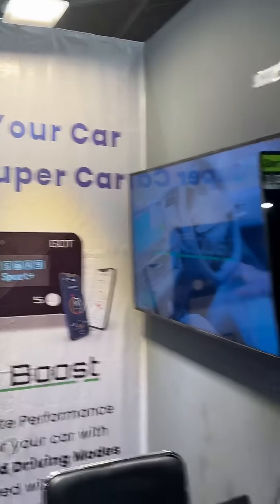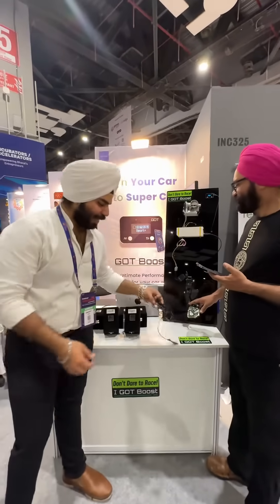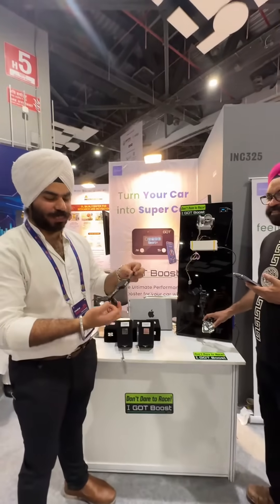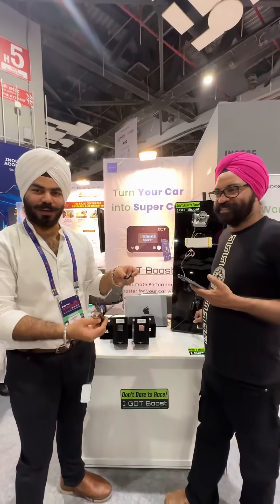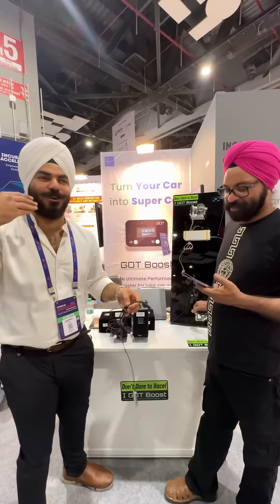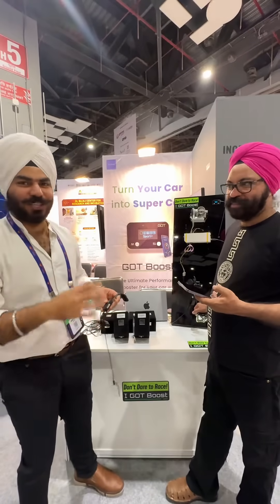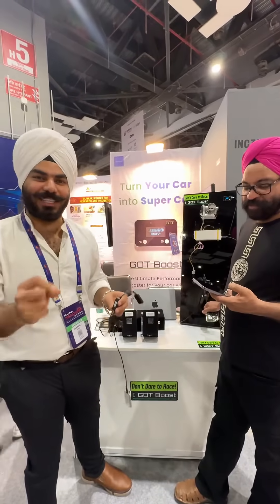Turn your car into a supercar. This is our device which converts your car into a supercar, and you will feel the immense power that your engine can provide but wasn't providing till now. This will change without affecting your car's originality.